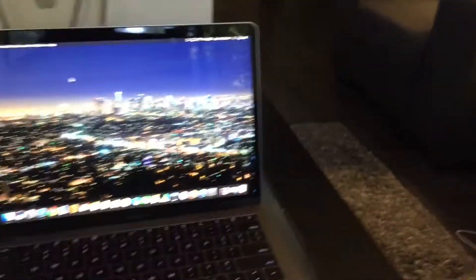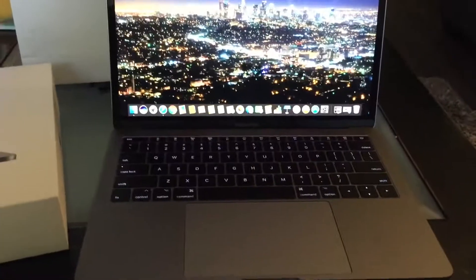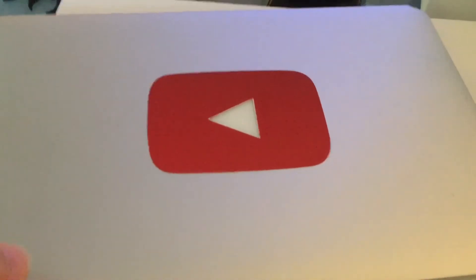This is actually as light as the MacBook Air. I'm gonna go ahead and show you that right now. This is the 11-inch MacBook Air and this is the 13-inch MacBook Pro — they're just as heavy as each other.